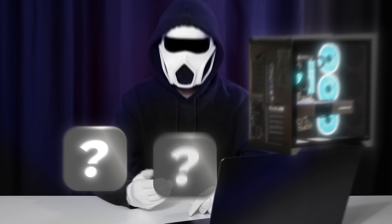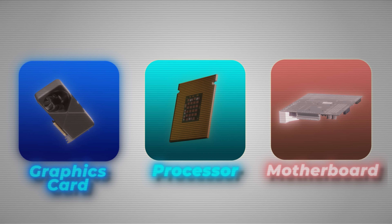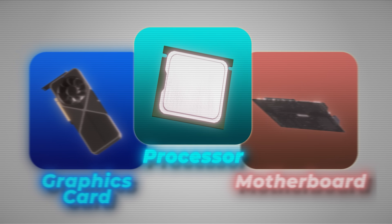Out of all the PC components, these three have the most misinformation: processor, graphics card, and motherboard. In this video, I'll focus on correcting the common myths about these three.